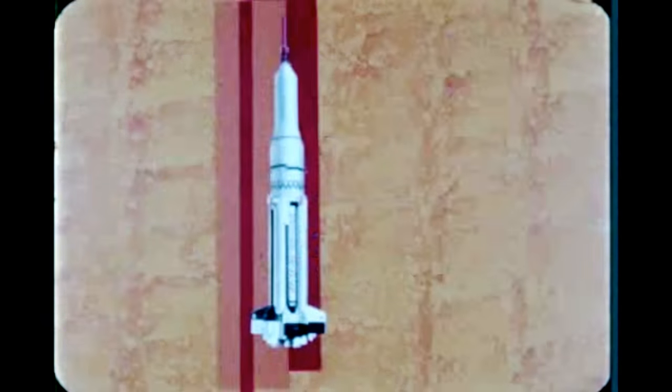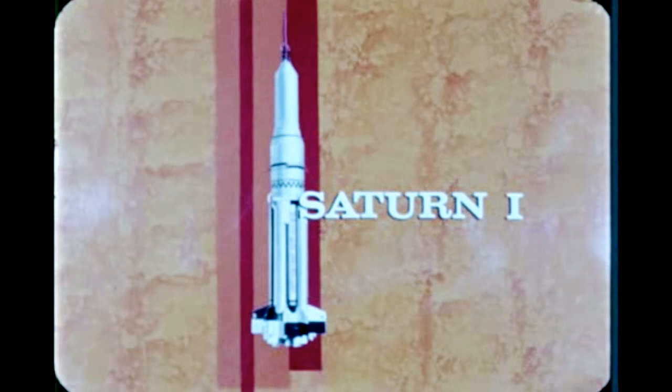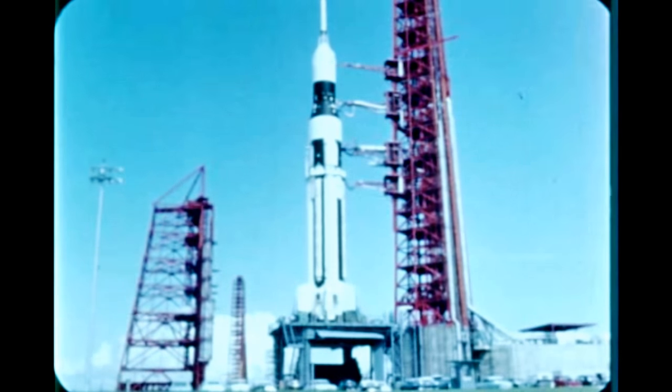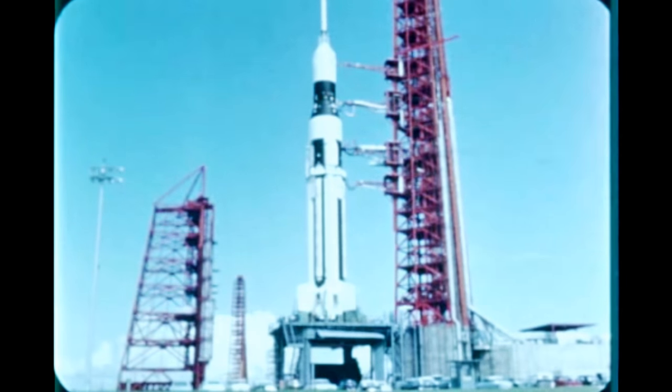Saturn 1-1B quarterly film report number 21 covers progress during the period July, August, September 1964. The leading event of the report period was the successful launch and flight of the seventh Saturn, SA-7.